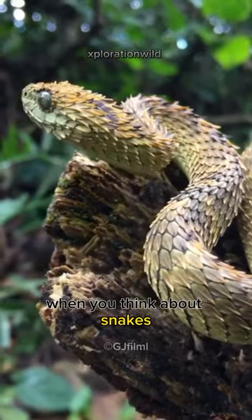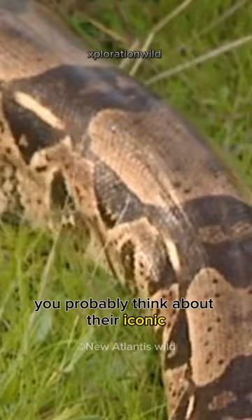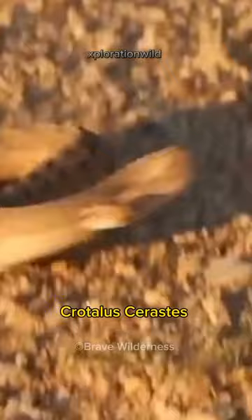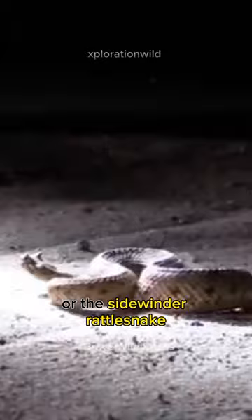When you think about snakes, you probably think about their iconic serpentine movement. But you have probably never seen a snake that moves like this. Meet the Sidewinder, the sideways-moving snake. Crotalus cerastes, commonly known as the Sidewinder, Horned Rattlesnake, or the Sidewinder Rattlesnake, is a species of pit viper in the genus Crotalus.